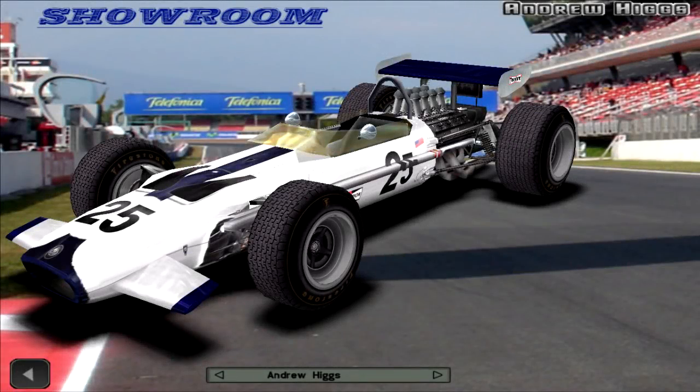Hi, hello and welcome back to F1 Challenge VB. My name is Moffisto, and our journey through the history of Formula 1 continues today with the 5th round of the 1969 season, the French Grand Prix.